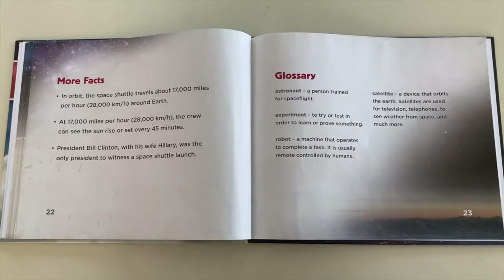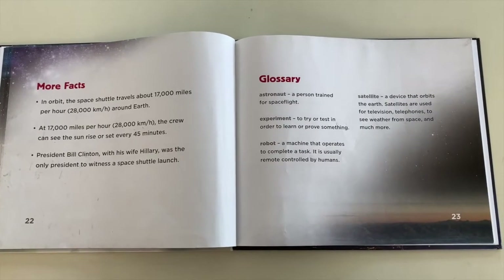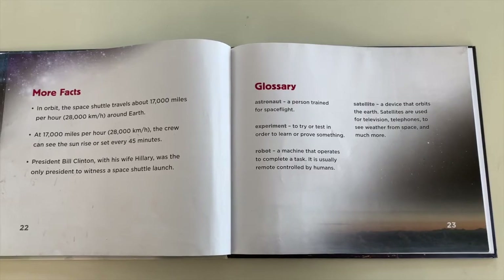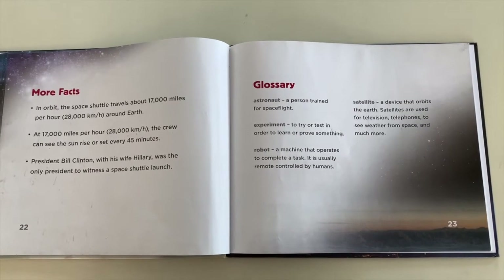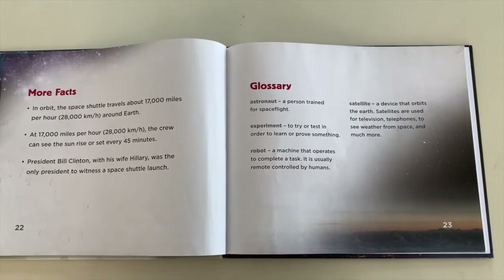The back of our book has a glossary because this is a nonfiction book, meaning it tells us facts. An astronaut is a person trained for space flight. An experiment is to try or test in order to learn or prove something. A robot is a machine that operates to complete a task.